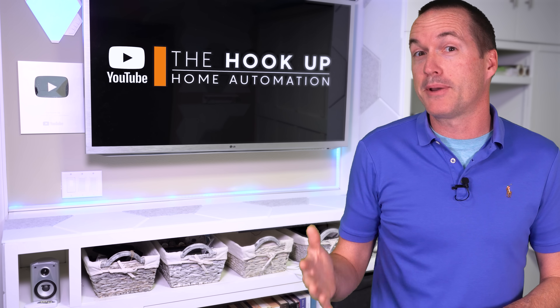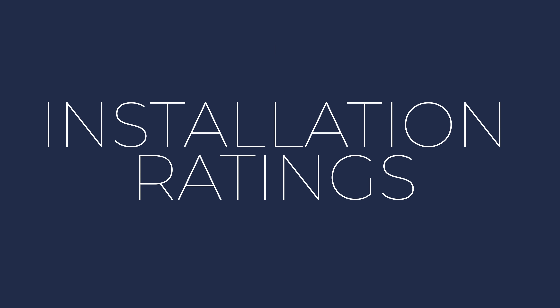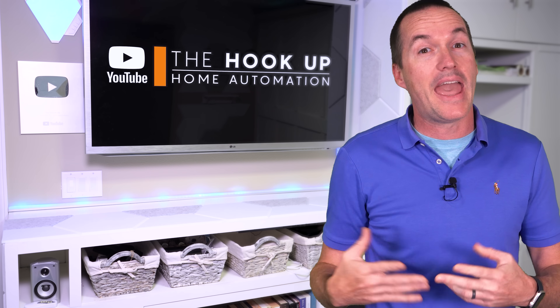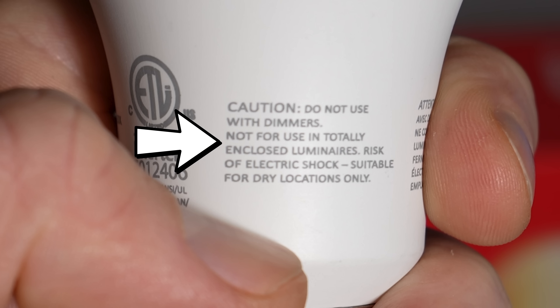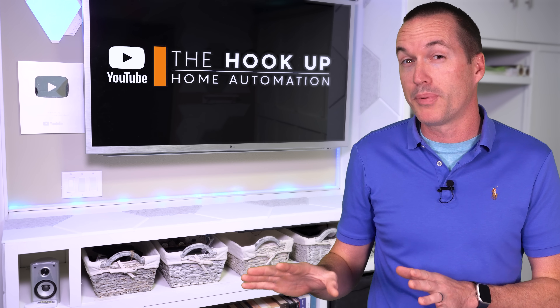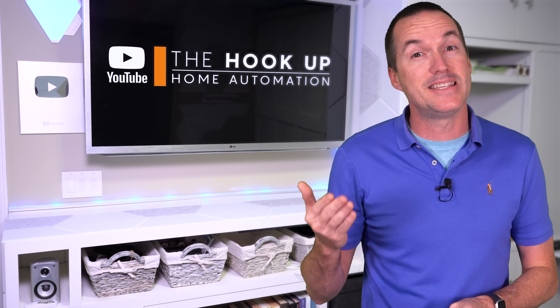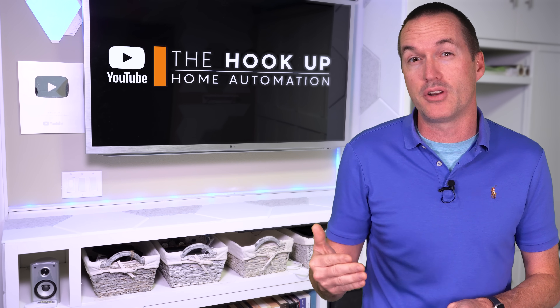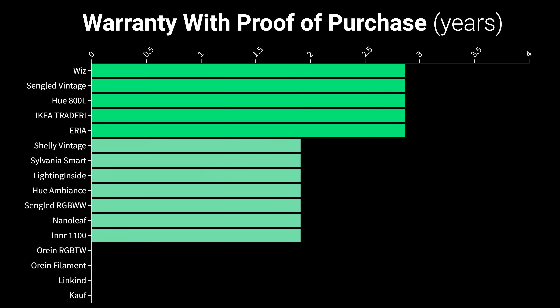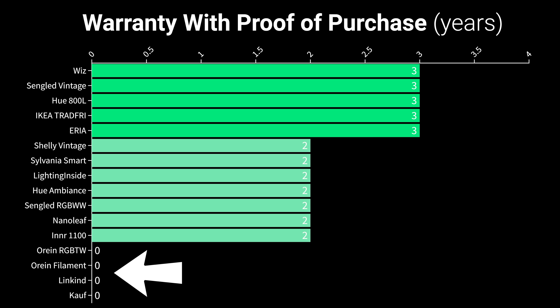Another less talked about but important aspect of light bulbs is whether they're rated for fully enclosed fixtures and whether they're sealed properly for damp spaces like a bathroom or covered patio. To my surprise, none of these smart bulbs are rated for fully enclosed fixtures, but over half specifically say they can be used in damp locations. Since these smart bulbs are considerably more expensive than traditional LED bulbs, you may want to get them replaced under warranty. Most of the bulbs had either a two- or three-year warranty, as long as you have a receipt or proof of purchase. The only bulbs without a clearly advertised warranty were the ones from Orion, Linkind, and Coff.